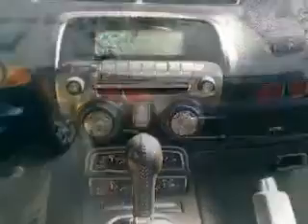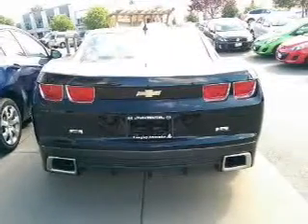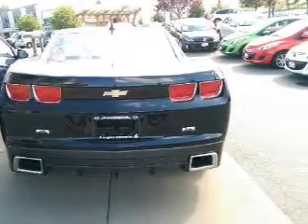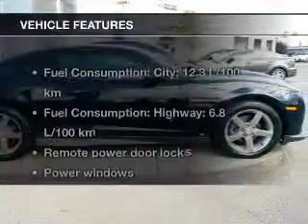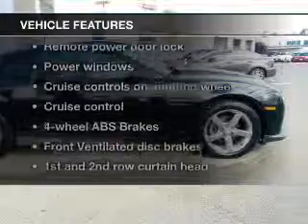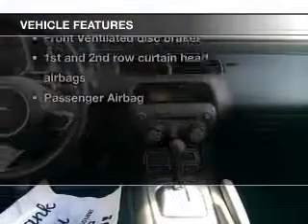A premium sound system is just one of the benefits of owning this vehicle. Brake safely with the anti-lock braking system, let the outside in with a built-in sunroof, and with these notable features, you won't want to miss out on the opportunity to own this amazing ride.